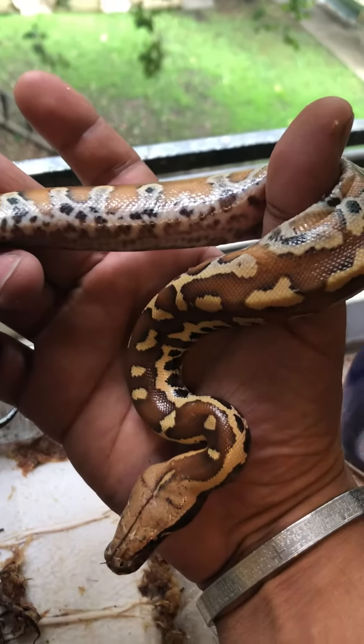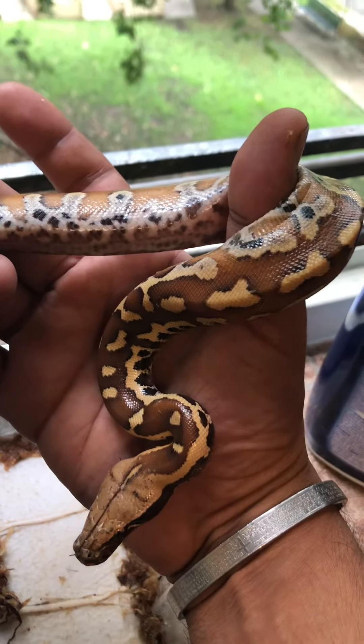Thinking about naming it Blood, but I'm not sure yet. I doubt it.